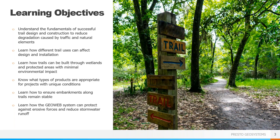Here are the things I hope you get out of today's presentation. I hope you can understand how to properly build trails to reduce impact on the surroundings, how different trail uses can affect the design, how to build through wetlands or other environmentally sensitive areas, and which products are most applicable for unique conditions. We're also going to touch on wall and slope design to ensure that embankments along trails remain stable.